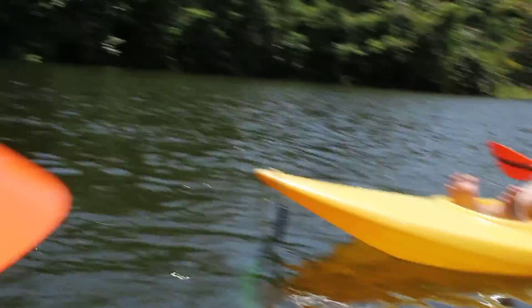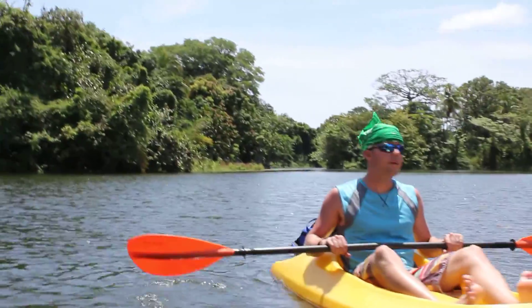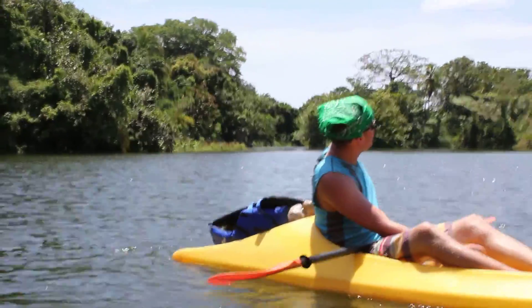The island right next to Katie that she's crashing into with the kayak is one of the Isletas. It's about 20 feet in diameter and doesn't actually have any land — it's mostly mangrove trees. Behind me you can see a couple of others.